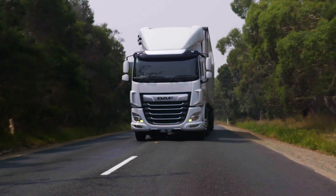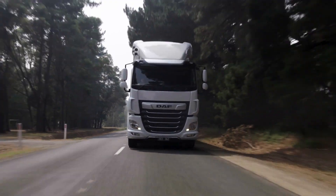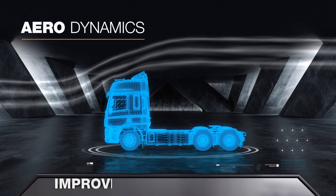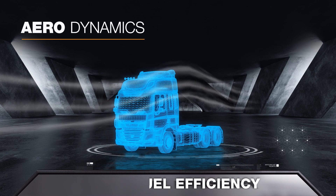The sun visor, air deflectors, bumper and wheel arches not only deliver a commanding on-road presence but contribute greatly to an improvement in aerodynamics, fuel efficiency and ultimately a better bottom line for Australian operators.